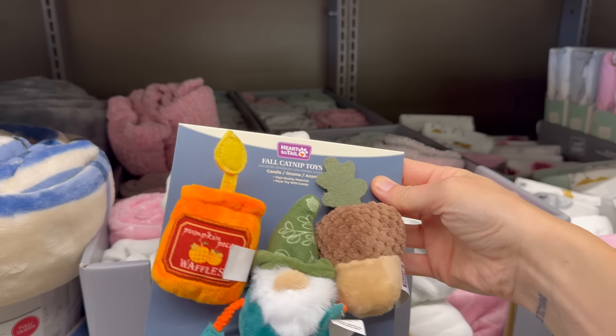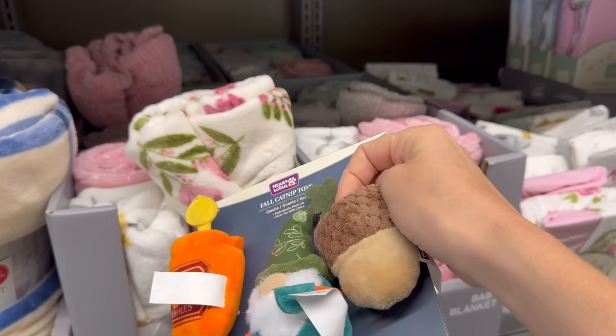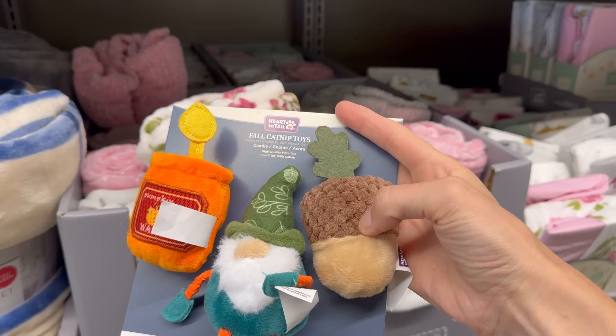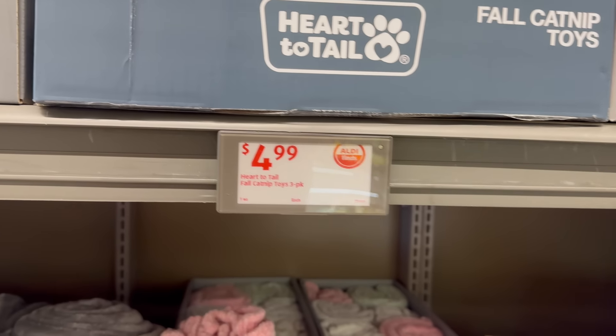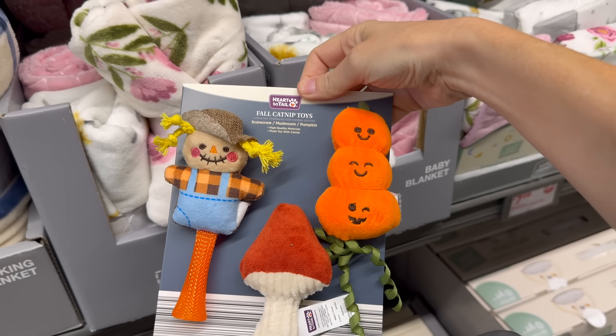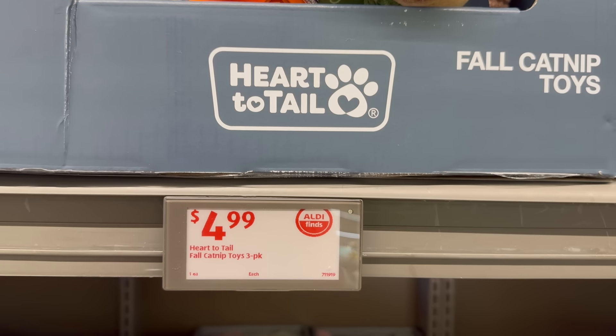Fall catnip toys! Pumpkin, pecan waffle, gnome, acorn, scarecrow, mushroom, and more pumpkins — so stinking cute! High quality plush material with catnip. Four dollars and 99 cents for the three-pack.